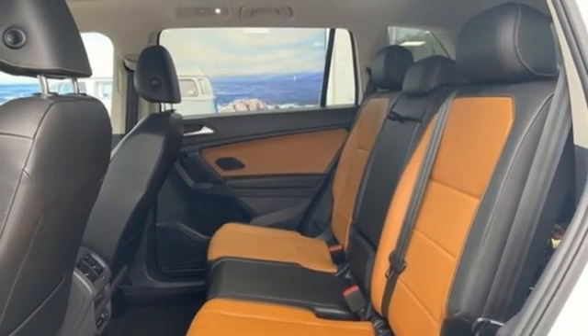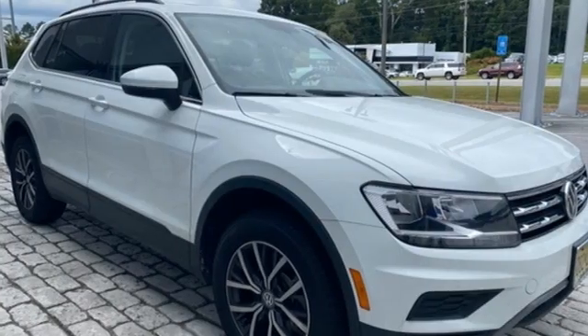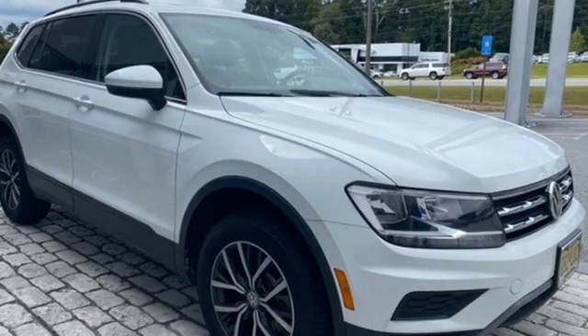Volkswagen, where safety and performance come standard. There's even more to see in person. Take it for a test drive today.